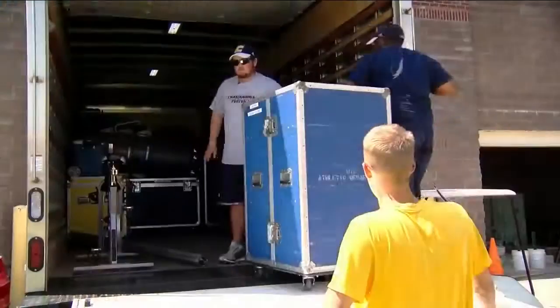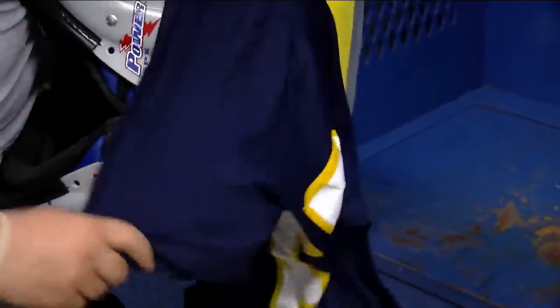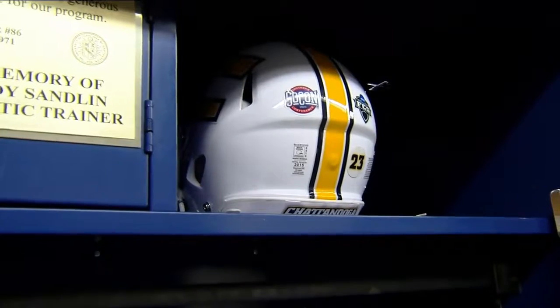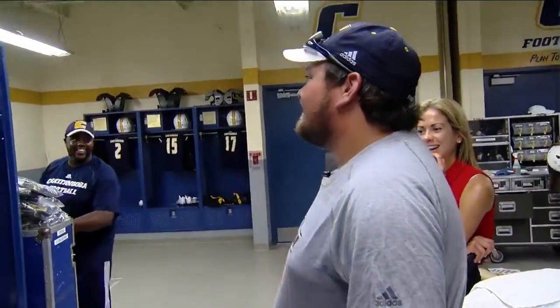Billy and the other equipment managers even travel with the team. They try to keep everything the same as home for the players, so they don't feel like they're on the road. The time and hours are worth it, especially when they're winning. Then, right before the game, one last step — it's a superstition the players like to have. They want everything facing the field. Everything always faces the field.